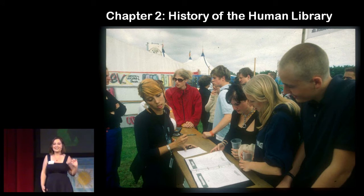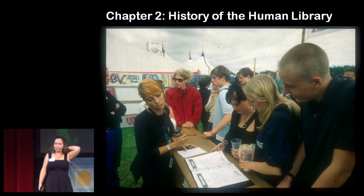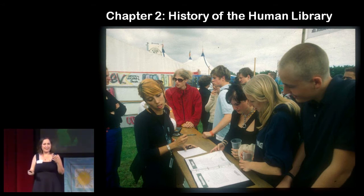The first Human Library took place at a Danish music festival 13 years ago. Titled Stop the Violence, it brought together a group of volunteers to act as human books and share their stories from their life with strangers. These human books represented different stereotypes about whom people might have misconceptions or negative opinions. Some of the human books at the very first Human Library included a refugee, a rapper, a police officer, a football fan, and a gay man. Festival-goers were called readers, and when they came, they were given a list of all the human books. They would review that list, pick one that they wanted to have a conversation with, and check this human book out like you would check out a book at a library and have a one-on-one conversation. The idea was that through this interaction, they would begin to see these people as real people and look beyond the label that they were wearing at the event.